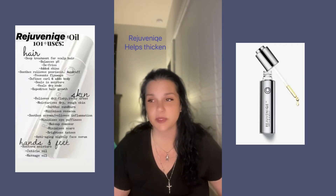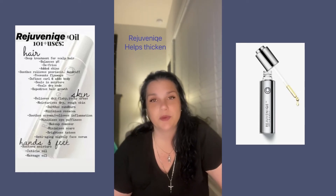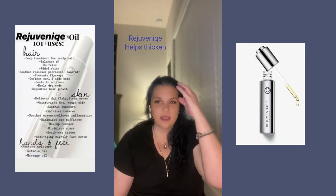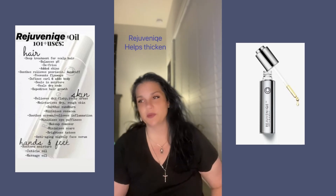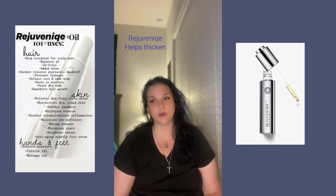You leave it in overnight and it helps promote a healthy scalp, which is so important to hair growth. If we don't get those pores unclogged, the hair has a harder time growing. Rejuvenique oil can remove some of that buildup and allow follicles to breathe.